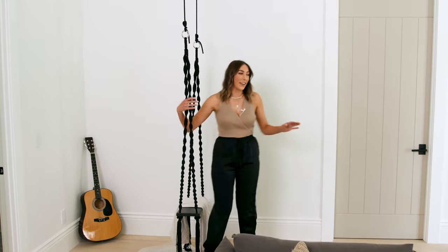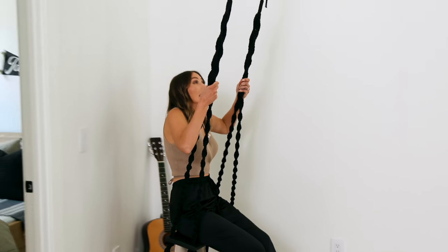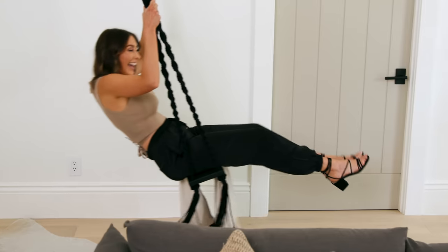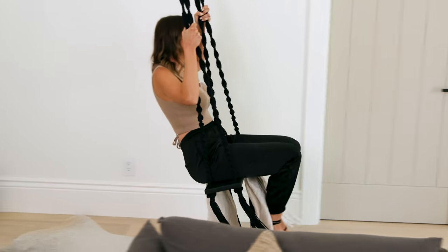We also added this swing in the den — how cute is it? It's so fun! I would totally be here the whole time just watching TV. I love it!